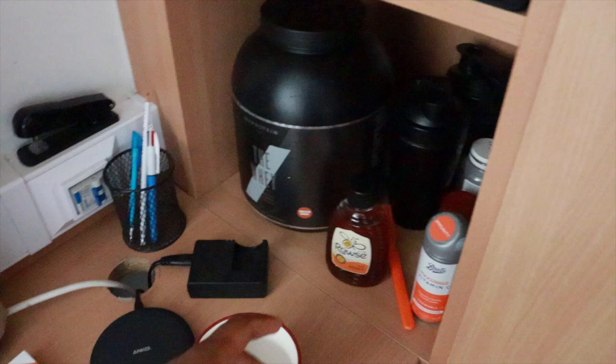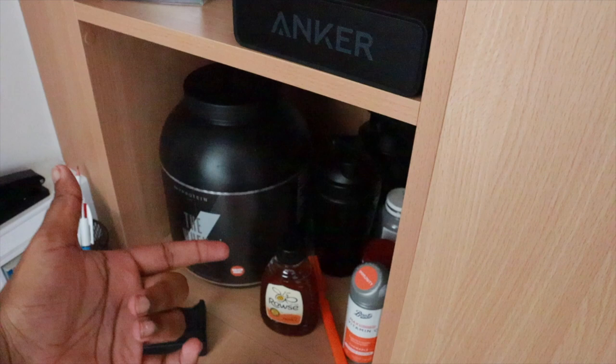Over here I have like the kind of health section. I have like protein shakes, vitamins and stuff.